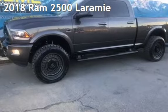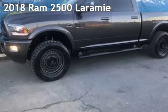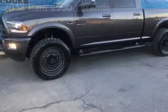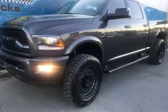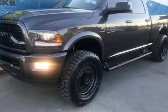Presenting a pre-owned 2018 Ram 2500 Laramie. This four-door truck has a six-cylinder, 6.7-liter i6 engine, with four-wheel drive and an automatic transmission.